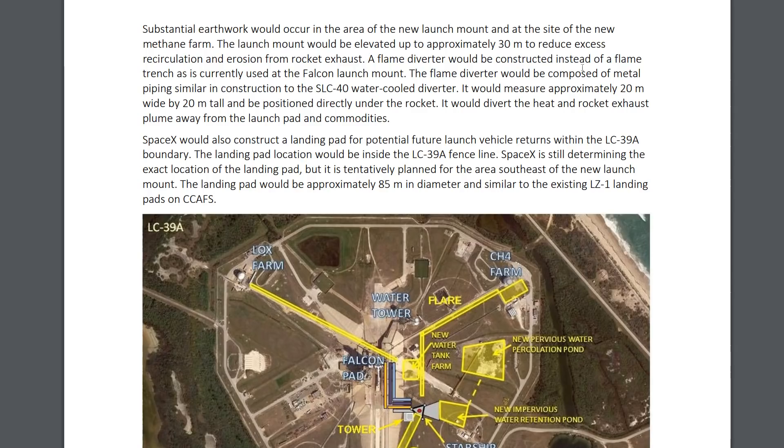A flame diverter would be constructed instead of a flame trench. The flame diverter would be composed of metal piping and would measure approximately 20 meters wide by 20 meters tall, positioned directly under the rocket. This is adding 30 meters to the rocket itself — it's already taller than the Saturn V, and the size of this diverter system will probably make it taller still.